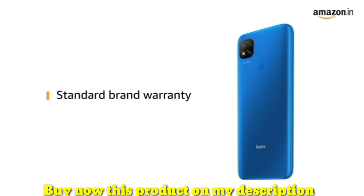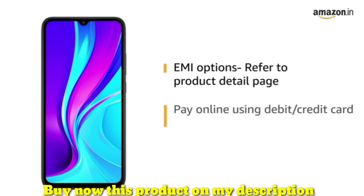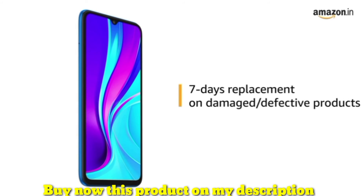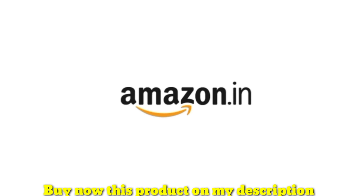The product comes with standard brand warranty. For EMI options, refer to the product detail page. Pay online using debit or credit card and net banking. 7 days replacement policy for damaged or defective product. For further information, visit the product detail page.